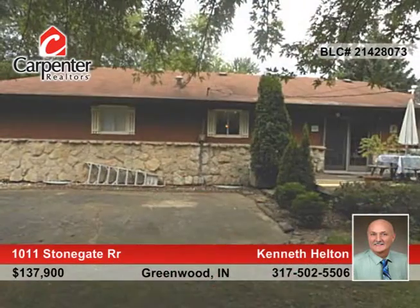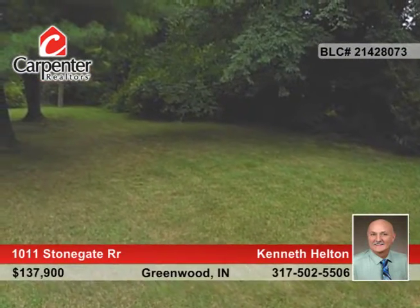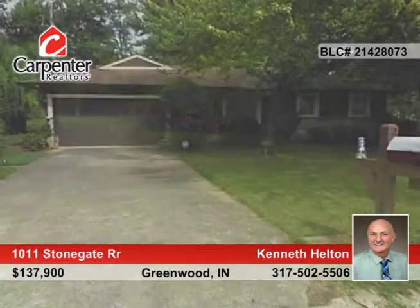The furnace was replaced 4 years ago and the water heater is only 2 months old. This home has so much to offer and is truly a must see — call Kenneth Helton.